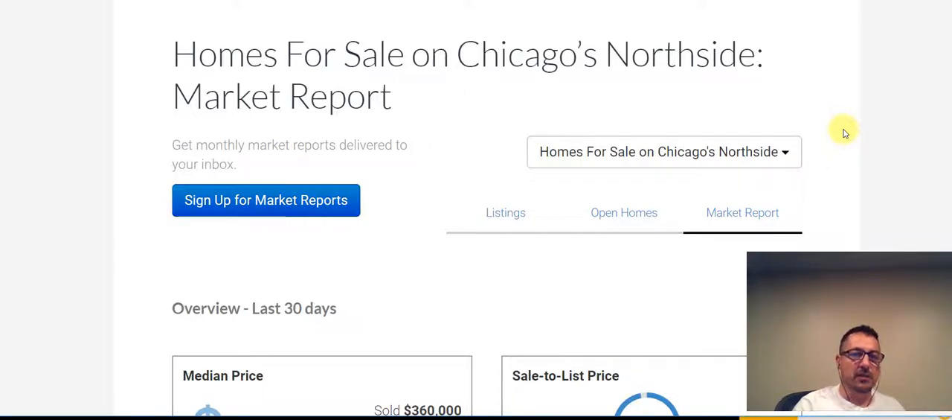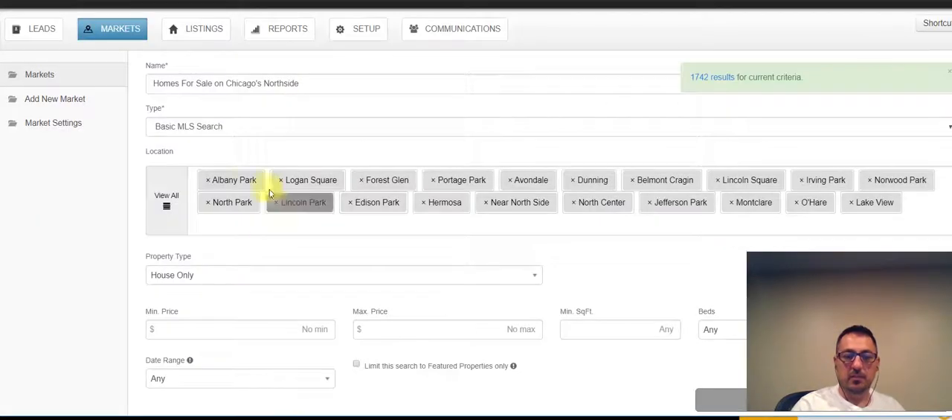Hi, this is Goran with HomeSmart Connect Real Estate with your market update for Chicago's Northside. I'm going to go ahead and show you what areas I'm going to be focusing on here. Pretty much we're going to target these Northside, Chicago Northside neighborhoods.